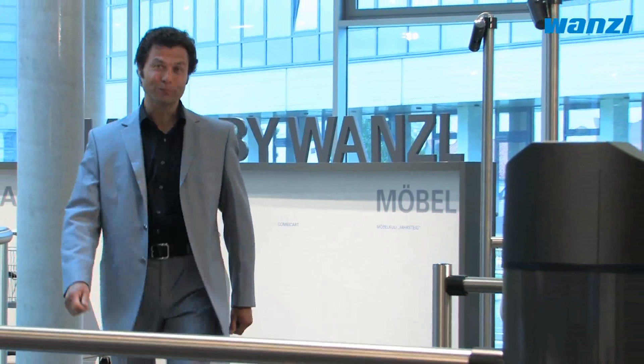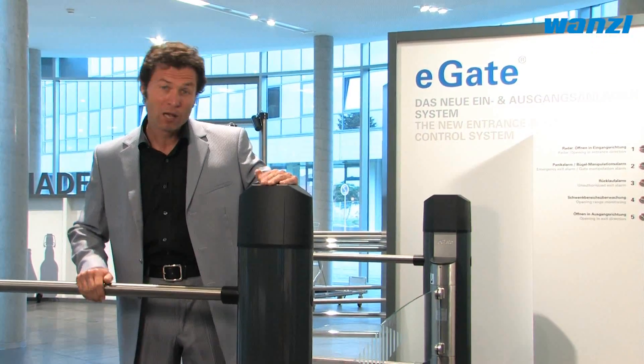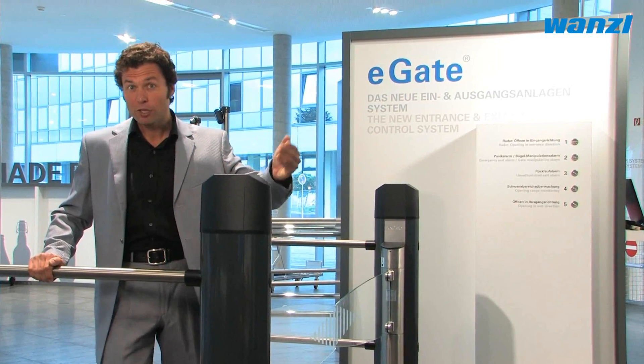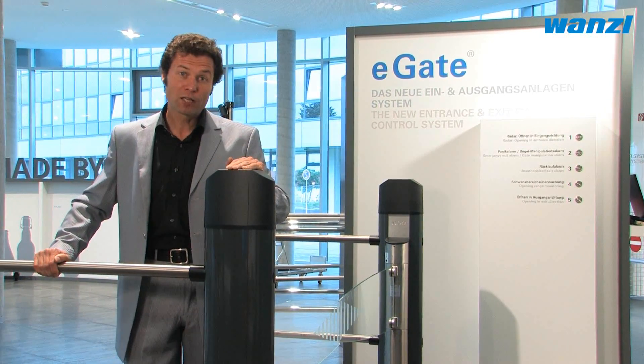Hello and welcome to Wansel TV. My name is Stefan Spiegel and I'd like to introduce you to the eGate system from Wansel. Entry systems such as the eGate system are instrumental in helping to prevent shoplifting. The system is highly flexible and can be used as both an entry system and an exit gate.